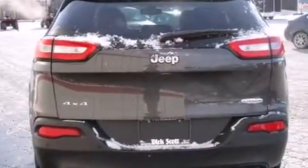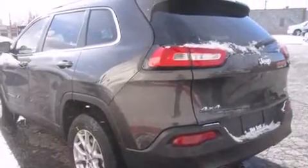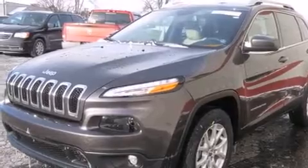A wealth of standard features mean that you no longer have to sacrifice. Like heated seats, a blind spot monitoring system, an outside temperature display, turn signal indicator mirrors, rear wipers, and much more.